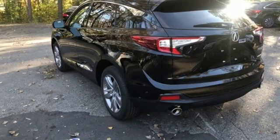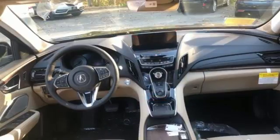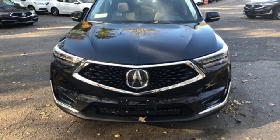Automobile magazine notes: despite the increase in power and cylinder count, the new RDX is more fuel efficient than before. Acura has a legacy of innovation — a legacy that continues here.